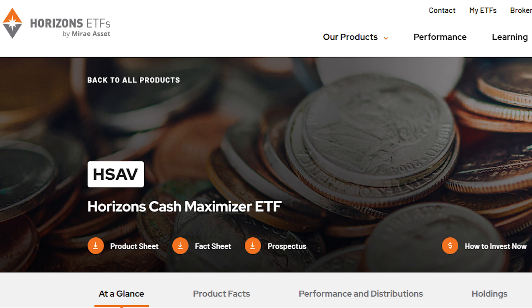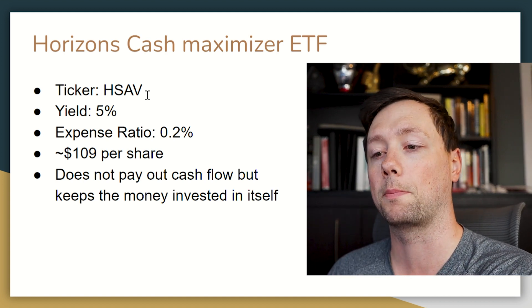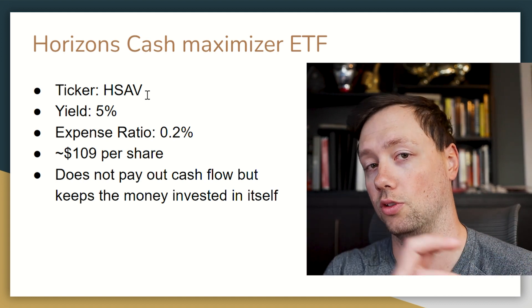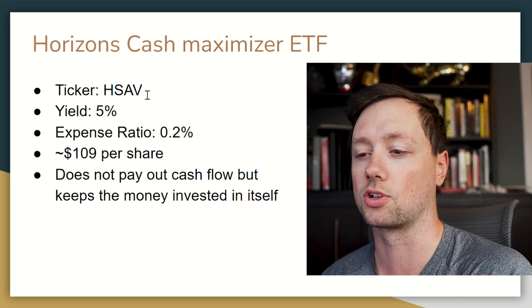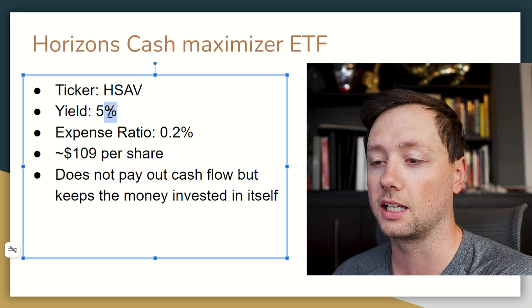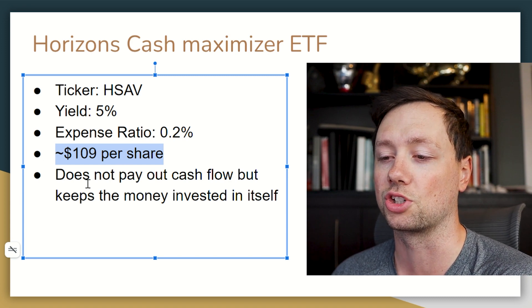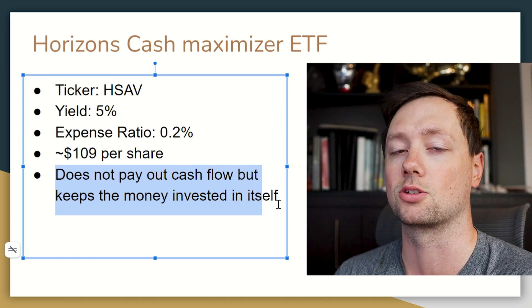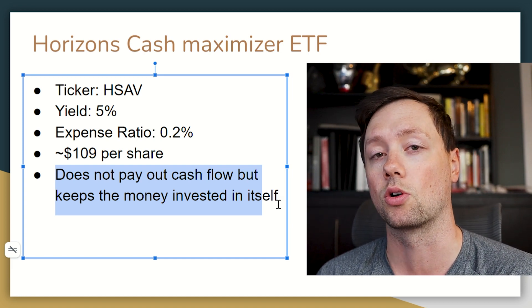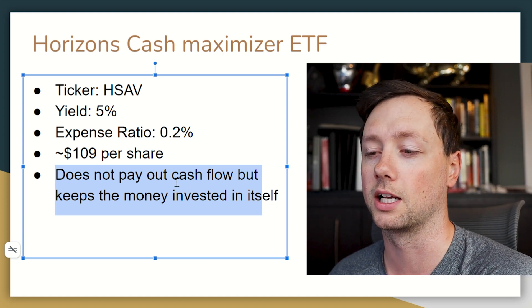Another alternative is the Horizons Cash Maximizer ETF. The difference from CASH is that this one doesn't pay out money to owners — it reinvests that money to accumulate more and more interest over time. The yield is again just over 5% with a small expense ratio, currently trading at about $109 per share. Because it doesn't distribute, if it's not held in a TFSA or RRSP you won't be taxed on distributions — that's the key advantage.